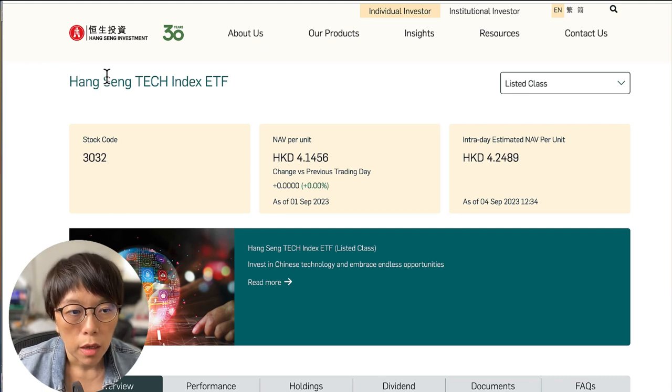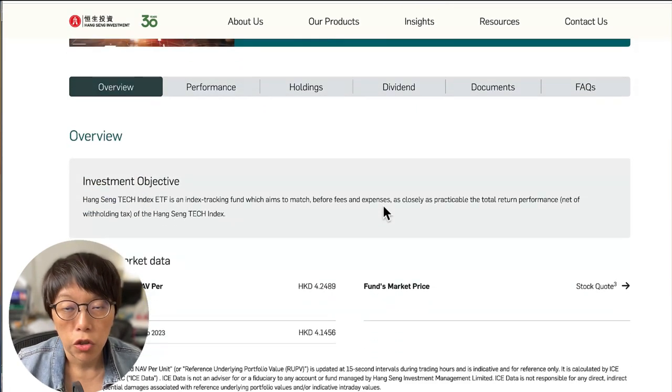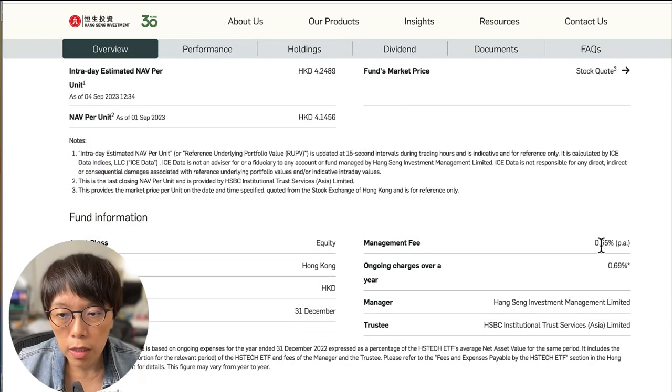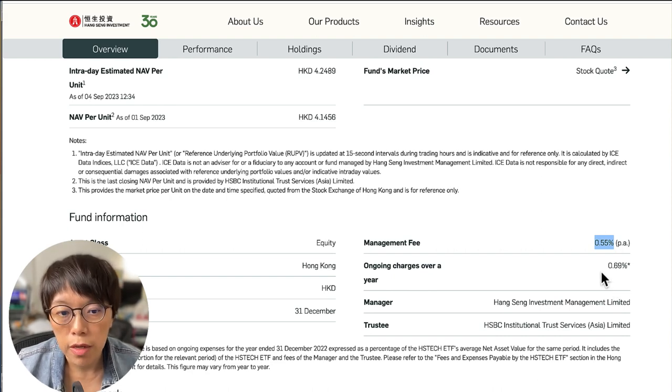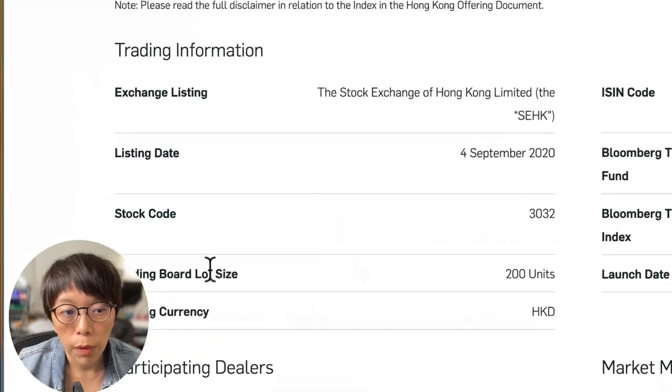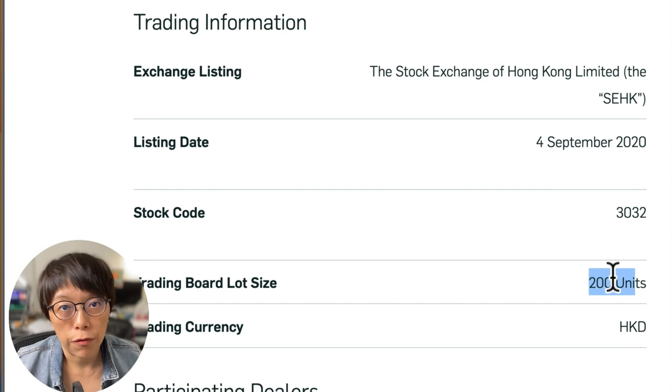The second ETF is 3032, which is also a Hang Seng Tech ETF. Looking at the management fees, it is 0.55% — higher than what's charged by iShares. As mentioned, you want to take the ones with lower management fees. You also want to know the board lot size. For this one, the board lot size is 200 units, meaning the minimum you need to buy is 200 units. So you can buy 200, 400, 600, 800, or 1000 — you can't buy an odd number like 700.